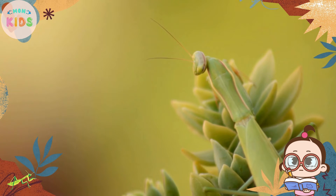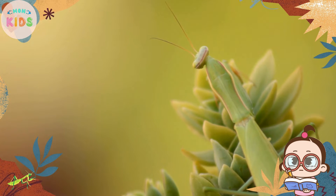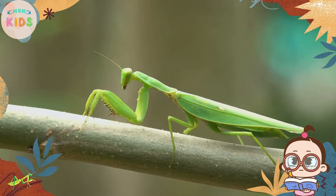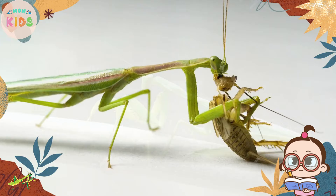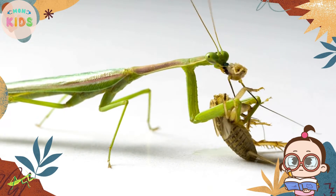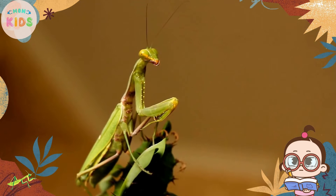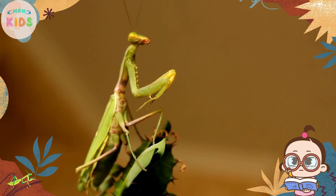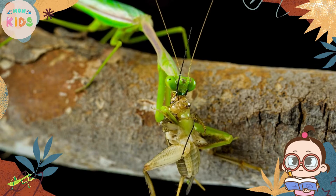Praying mantises can be found in different habitats around the world, including forests, gardens, and grasslands. They prefer areas with plenty of vegetation where they can hide and wait for their prey. Praying mantises are skilled at camouflage, making them excellent hunters.